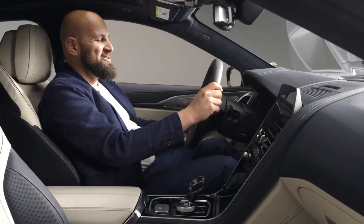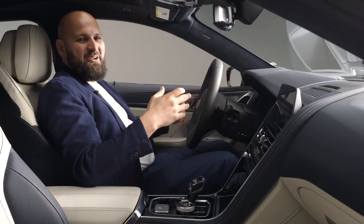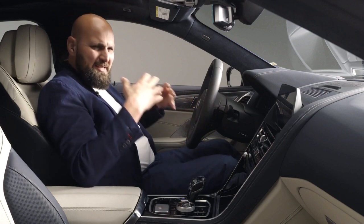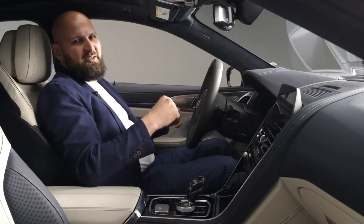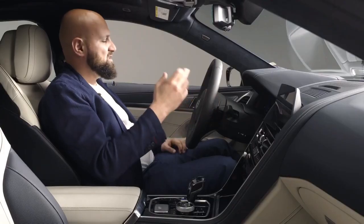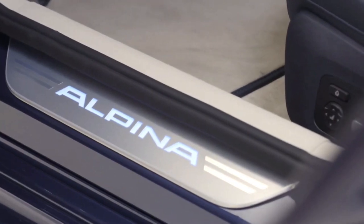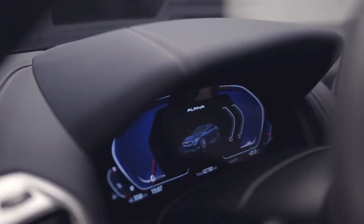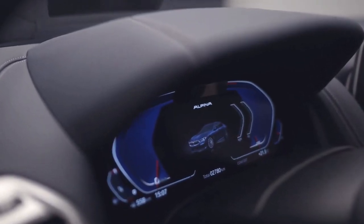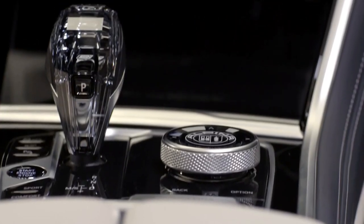It feels so great to sit here again. The car comes with an extensive serial equipment list that comes with every single B8. The Alpina details include the illuminated Alpina lettering in the doorstep, the Alpina-specific instrument cluster, and of course the laser-etched iDrive controller with crystal glass right here.